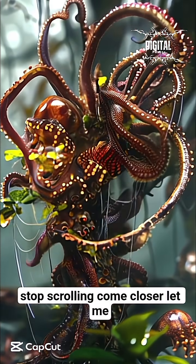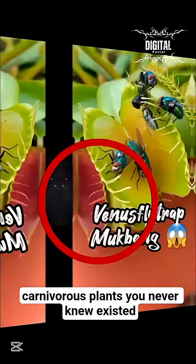Stop scrolling, come closer. Let me show you the top 5 deadliest carnivorous plants you never knew existed.